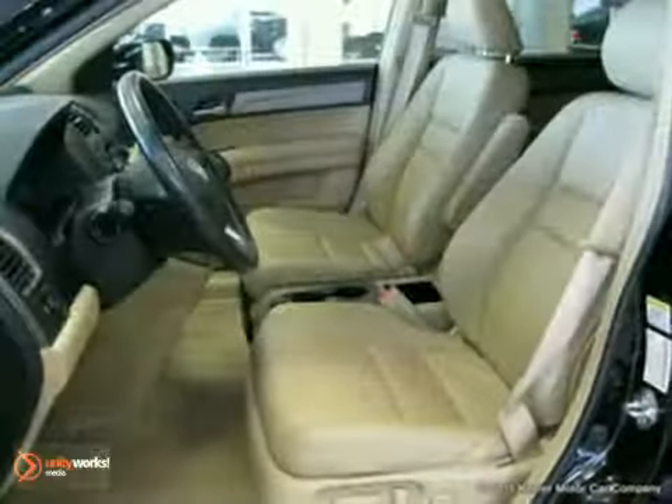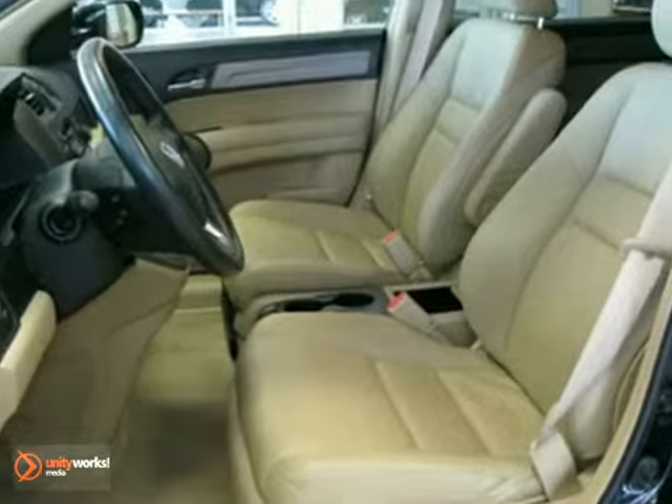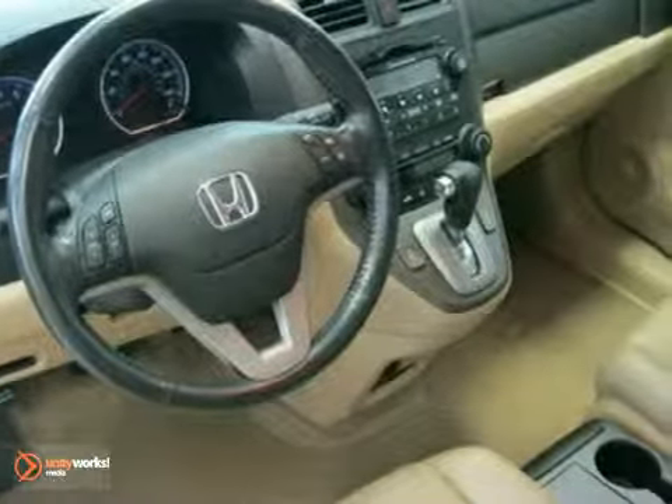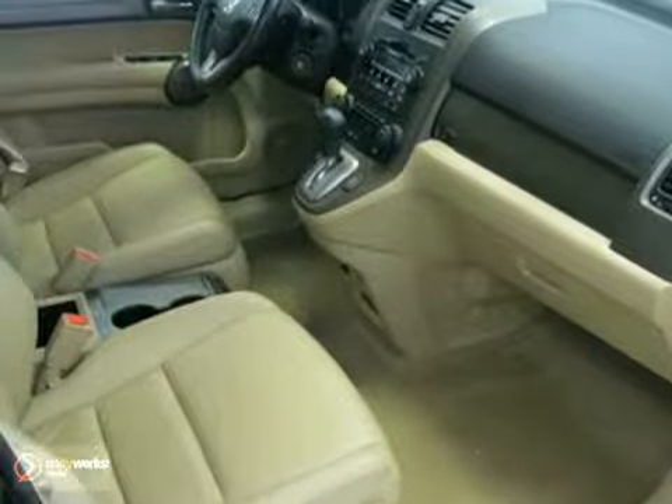CD player, air conditioning, ABS brakes, steering wheel mounted audio controls, security system, remote keyless entry, illuminated entry, power moonroof, MP3 decoder, heated front seats, heated door mirrors, and more.